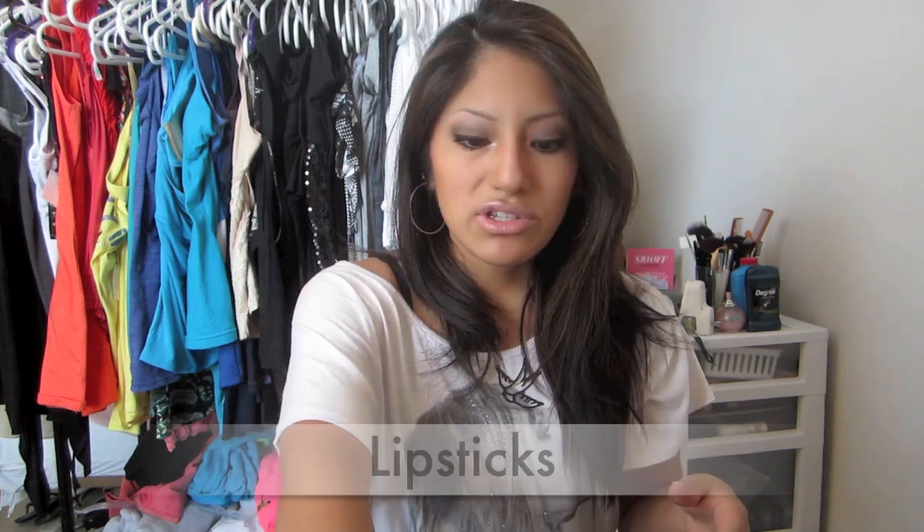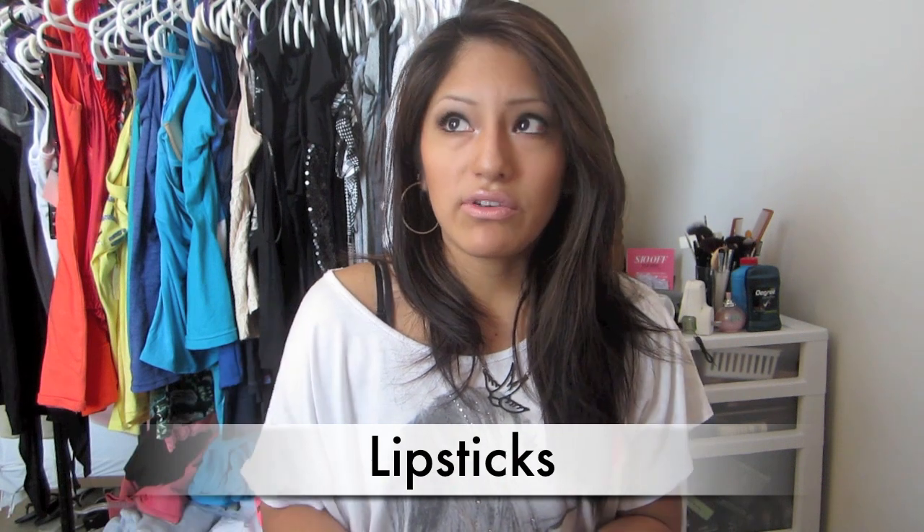My absolute favorite that I use every single day - it was in my everyday makeup routine video - it's Make Up For Ever Professional Paris, the aqua cream in 505. I think it's coral or something. It doesn't have a name on it but I remember looking it up online.